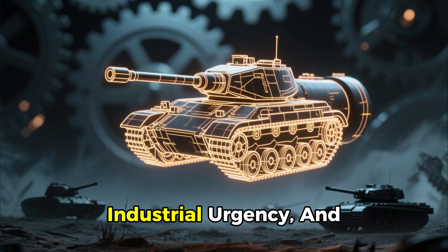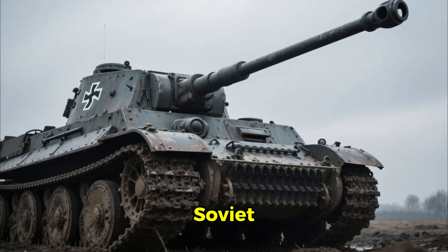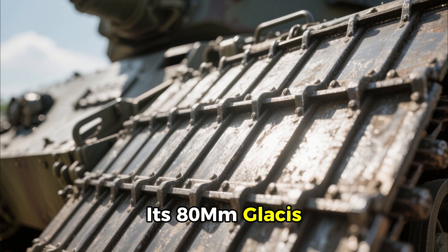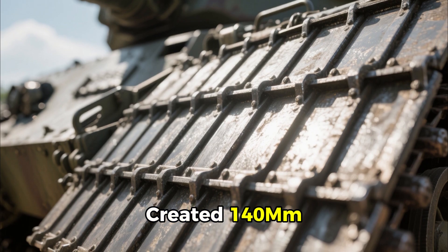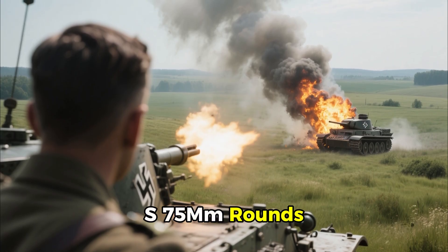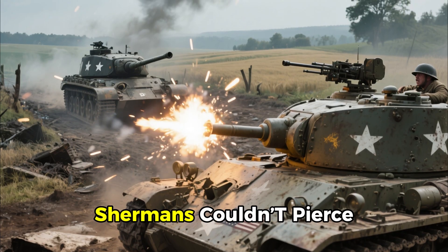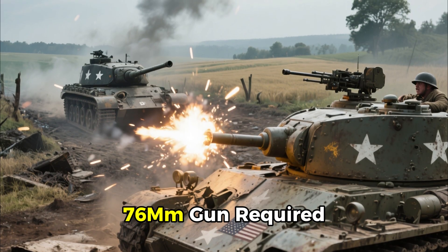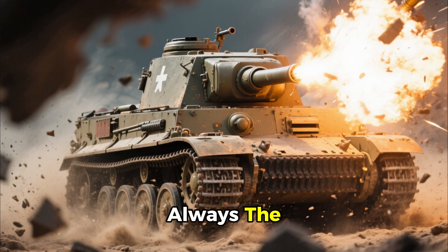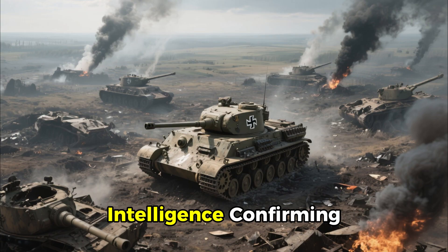It's a tale of scientific ingenuity, industrial urgency, and a race to give Allied crews a fighting chance. By mid-1944, the Panther was the answer to Soviet armor, combining sloped armor inspired by the T-34 with precision German engineering. Its 80mm glacis angled at 55 degrees effectively created 140mm of frontal protection. Its 75mm gun could destroy Allied tanks at distances where the Sherman's 75mm rounds couldn't even scratch the armor. Encounters with Panthers became near-death sentences for American tank crews. Standard 75mm Shermans couldn't pierce Panther armor, and even the upgraded 76mm gun required dangerously close ranges to make a difference. One shot often decided the battle, and the first shot was nearly always the Panther's. Reports from France painted a grim picture: platoons decimated, British and American intelligence confirming the same deadly pattern.